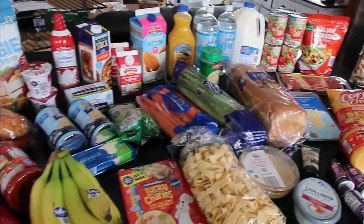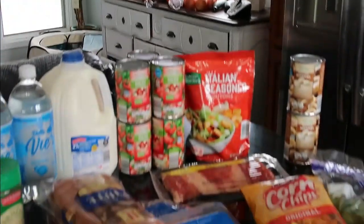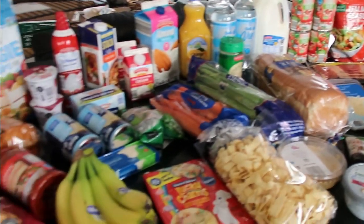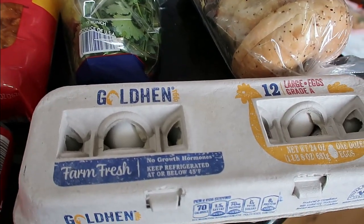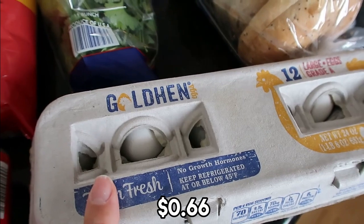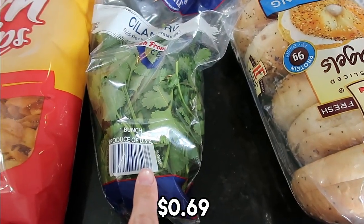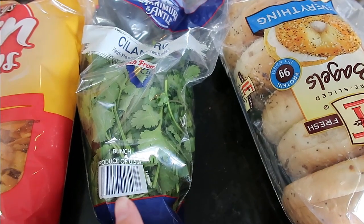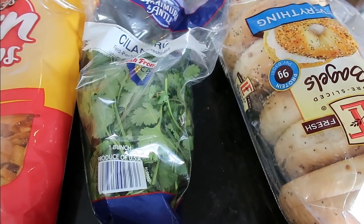So here's my Aldi haul for the week and I do have produce over there so I'll show you both. If you want to take a guess what I spent this week, I will share the grand total at the end. I have a dozen eggs just to have on hand — we're running low. These were $0.66 for the dozen. $0.69 for cilantro. We're making walking tacos this week and I use cilantro pretty much in any Mexican type of dish. My family likes to add it as a fresh topping.